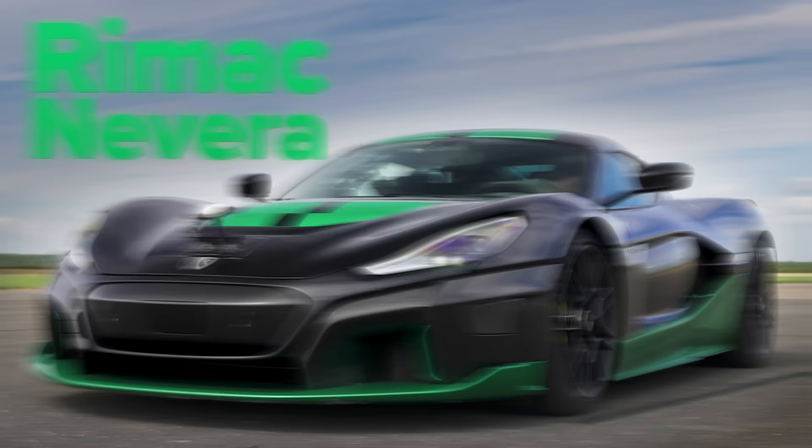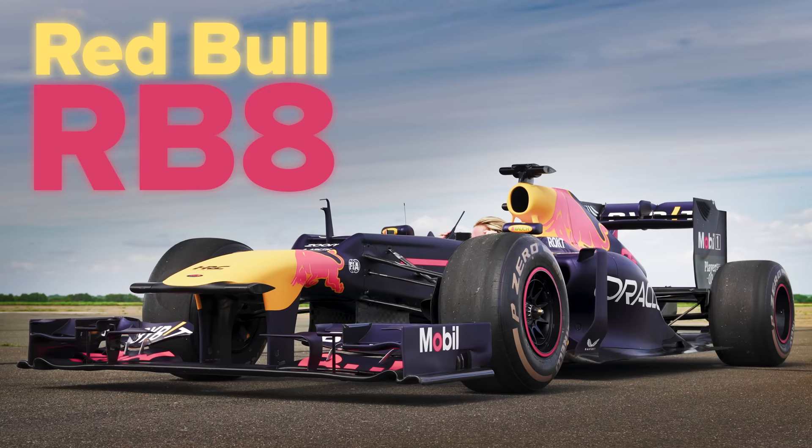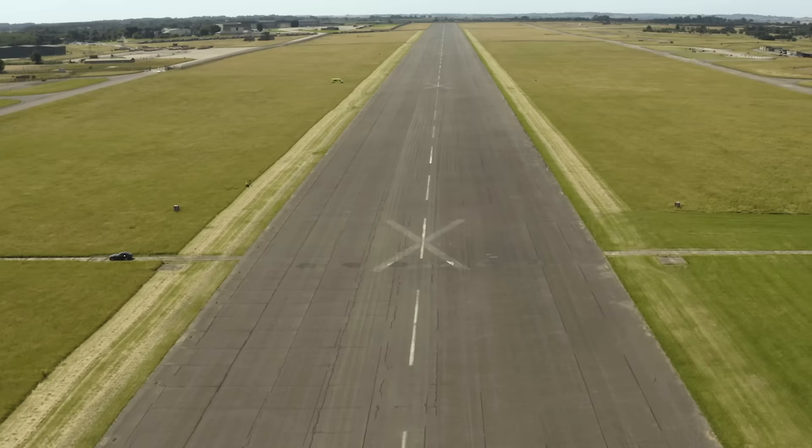What will win in a drag race between a Rimac Nevara, a McMurtry Spéirling, and a Red Bull Formula One car? Well, we're going to find out because I'm going to race them over the standing quarter mile. I'm Matt Watson and you're watching CarWow — buy, sell, CarWow.